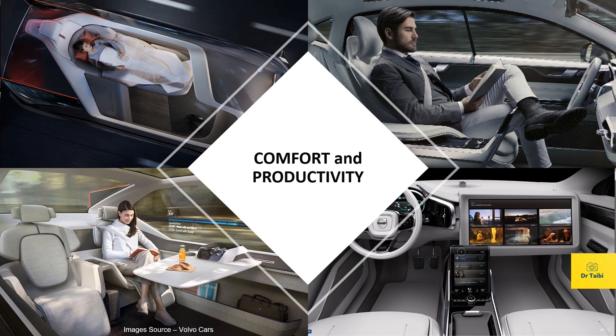Another aspect that cannot be ignored is comfort and productivity. Imagine you are a frequent traveler who commutes long distances or passes through busy city traffic each day. It would be great to convert driving time into productive hours. If your car is semi or fully autonomous and you have state-of-the-art V2X connectivity, you can enjoy infotainment services, take a nap, read a book, or play games. V2X offers connectivity so you could work or be entertained while driving.